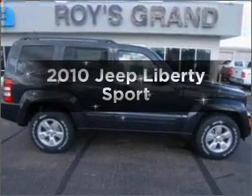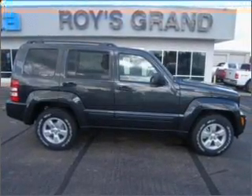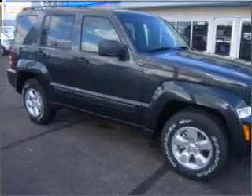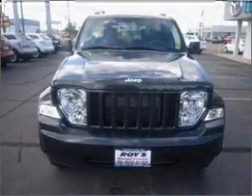Introducing the 2010 Jeep Liberty. Travel the roads in style and comfort in this great vehicle, with a reliable six cylinder engine that responds smoothly to its automatic transmission.